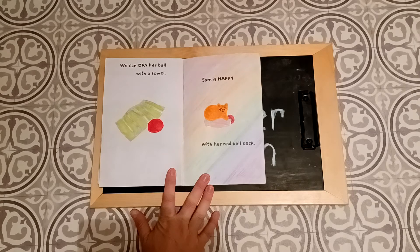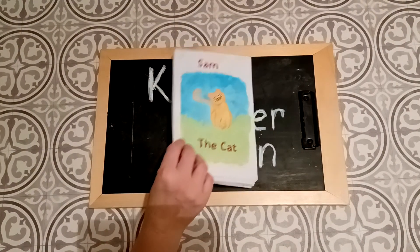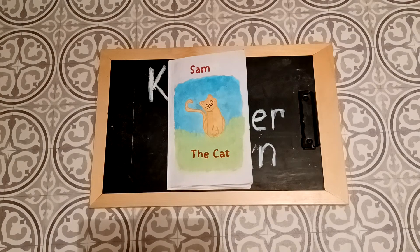Sam is happy with her red ball back. Aw, Sam got her ball back. Sam the Cat. I hope you enjoyed the story.